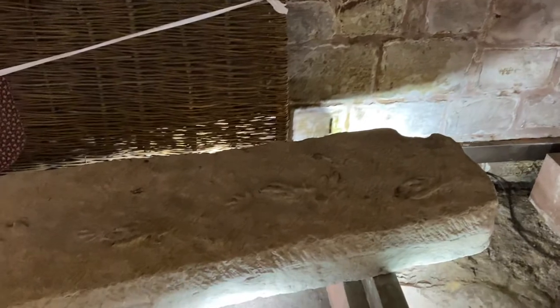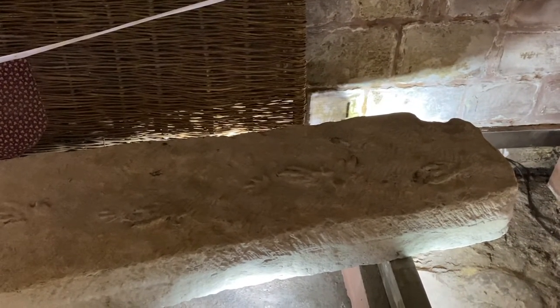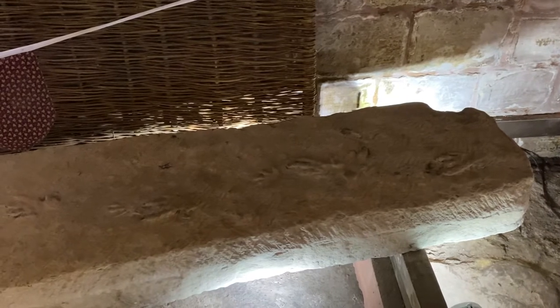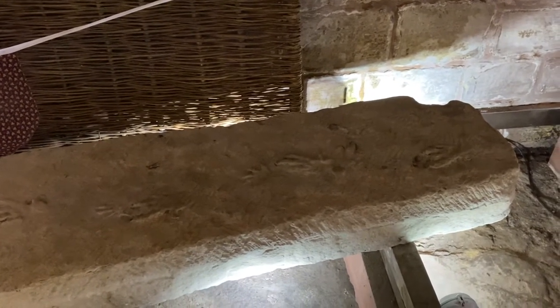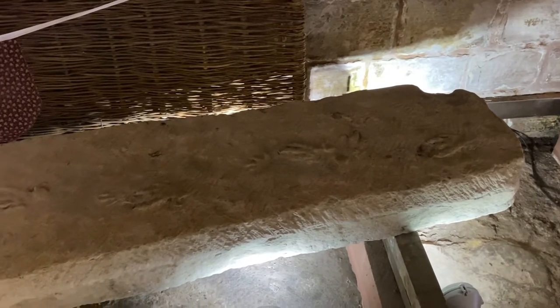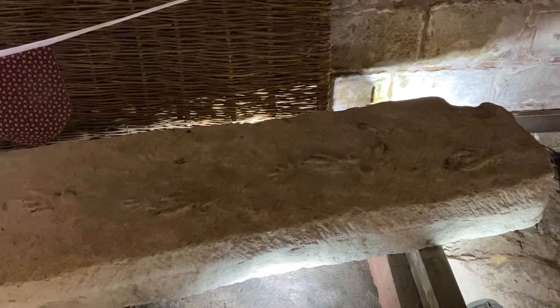To our left here we also have a slab — it's a Triassic sandstone and it bears the footprints of a Chirotherium dinosaur. Chirotherium, the name literally means 'hand beast,' and it was roaming around the Wirral area 243 million years ago. We have lots of very excited children who visit and are very surprised to find dinosaur footprints in our Priory.